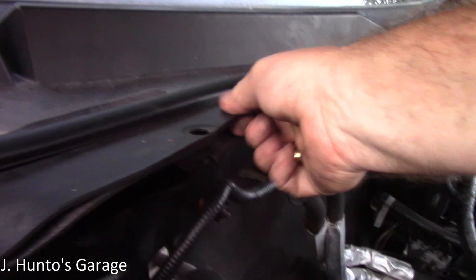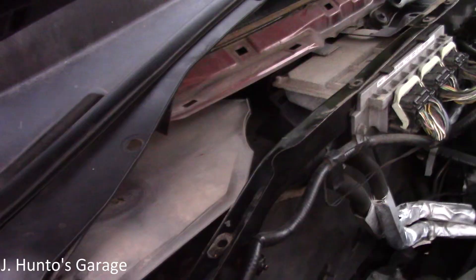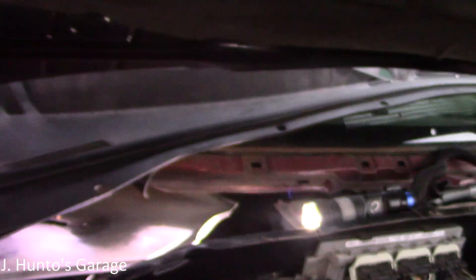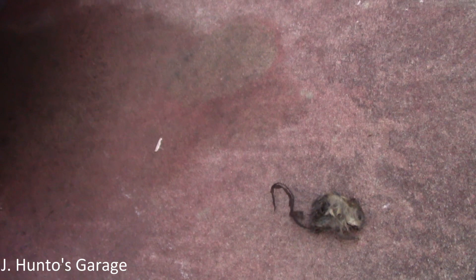This just lifts off, and then we'll be able to find our little buddy under there. Yeah, you can kind of see him right in there. Push this little guy over here. Nasty — rodent extraction. Oh, yuck. There he is. There's the little guy. Sometimes mechanics got to do dirty work. Gross.